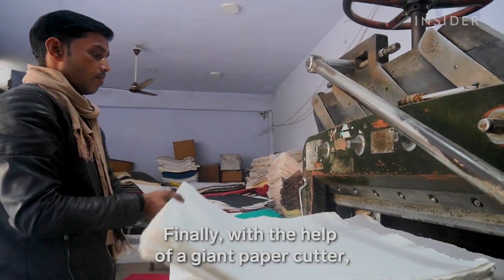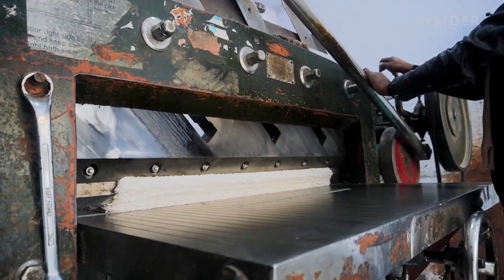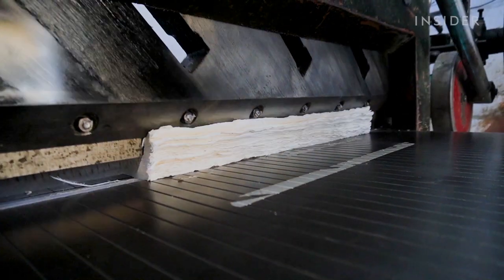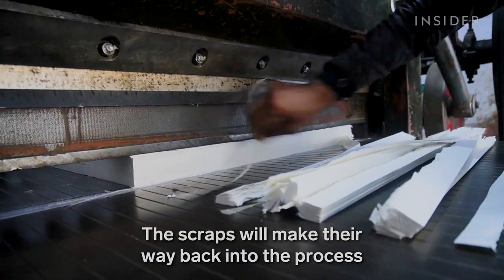Finally, with the help of a giant paper cutter, a worker slices stacks of paper down to size. The scraps will make their way back into the process from the beginning.